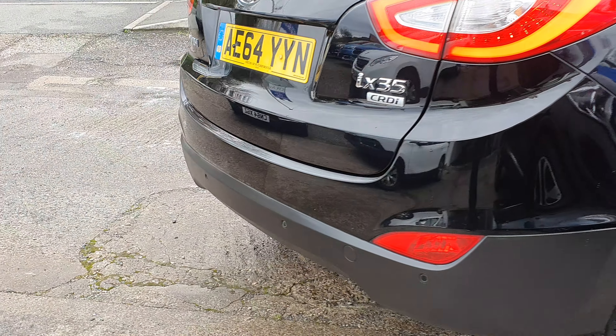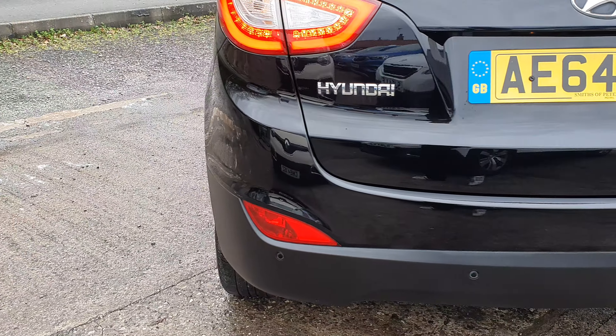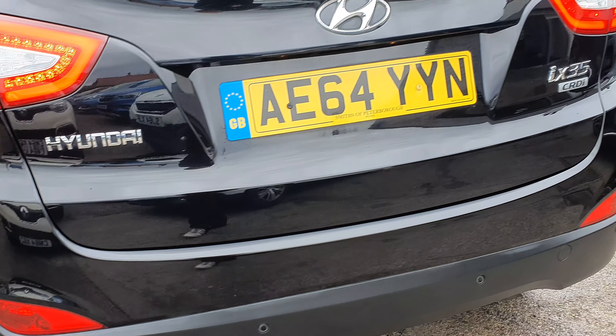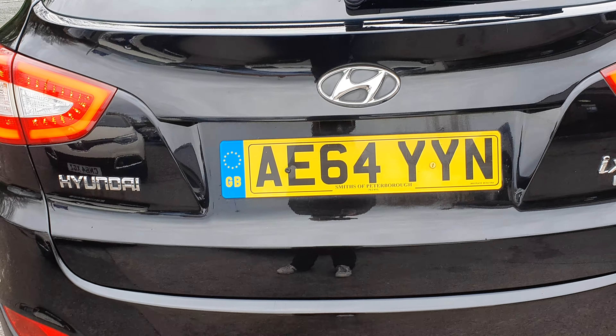Onto the rear of the car — rear bumper, all good. Sometimes you get a few little loading marks on the edge of these bumpers, but this one — there's hardly anything like that at all. Really good order. Tailgate in good condition.